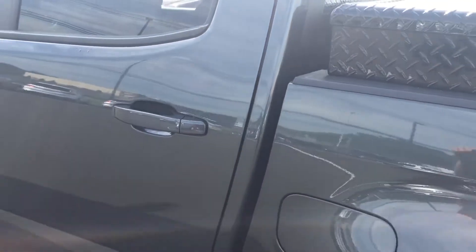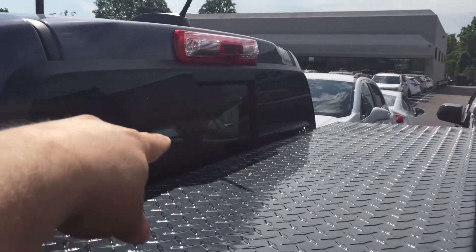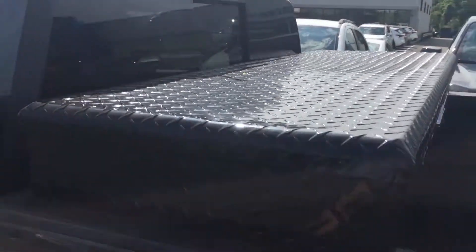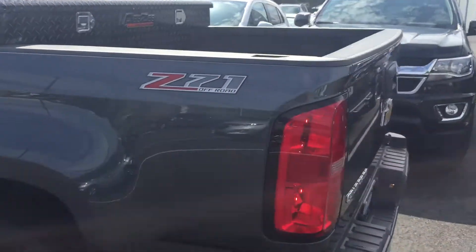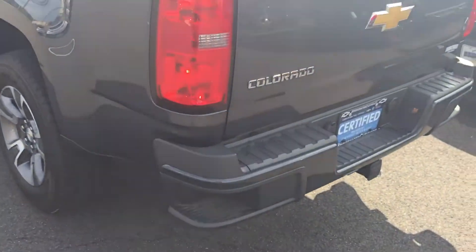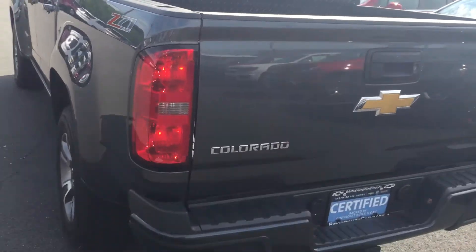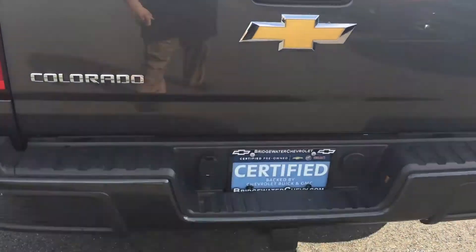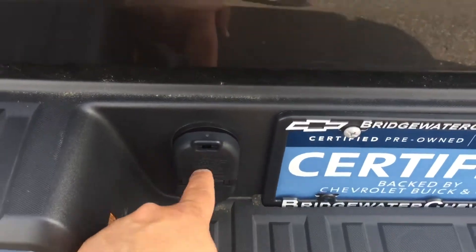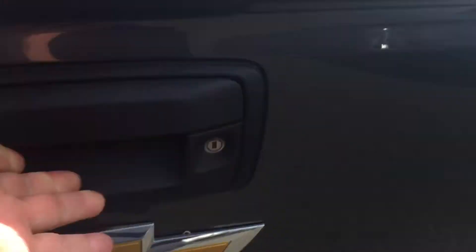The sliding rear window is an option on some of these trucks, so just be on the lookout for that — it's a real convenient feature. Z71 logo. The step-up bumper is actually a functional handle — pretty cool. In the towing world, it's real easy to get to. Over here you have the seven and four-pin connectors — direct hits, no more adapters.